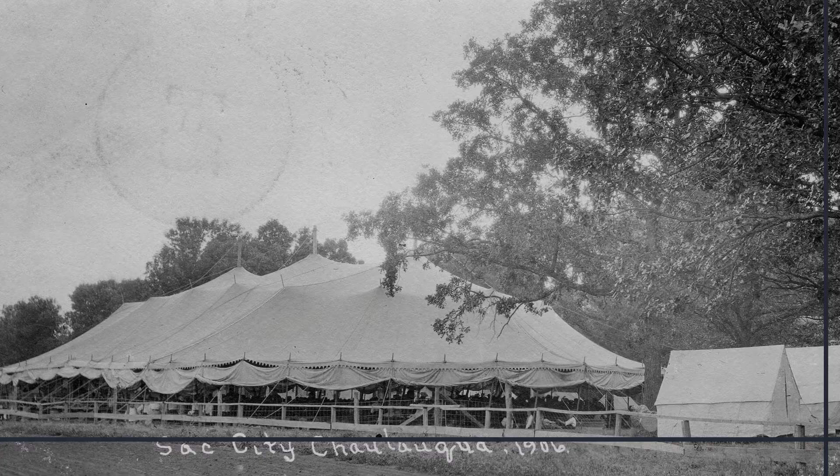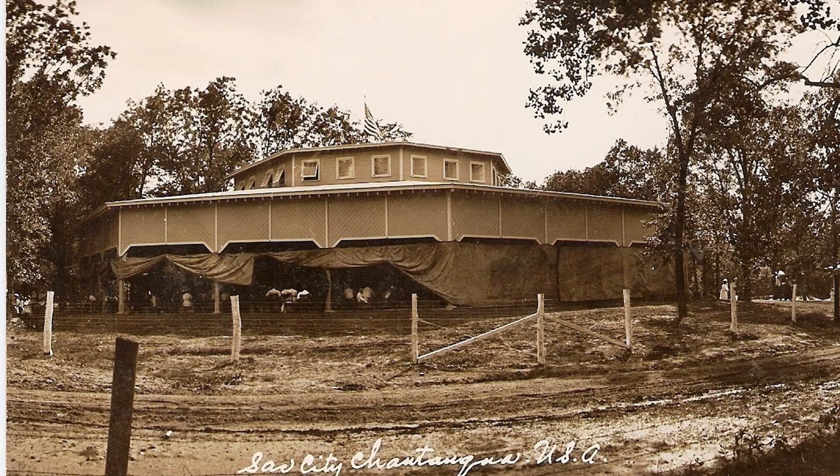Welcome to Sac City's Chautauqua Pavilion. I am W.J. Gordon, a local contractor who built this building that certainly has withstood the test of time.